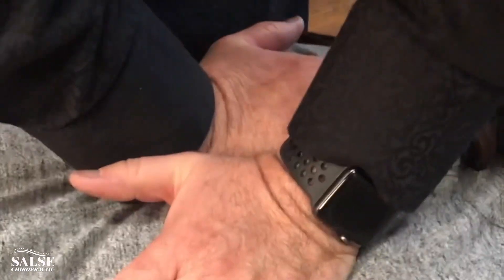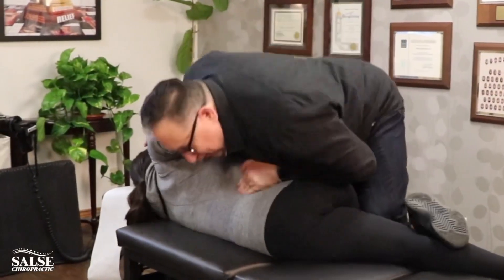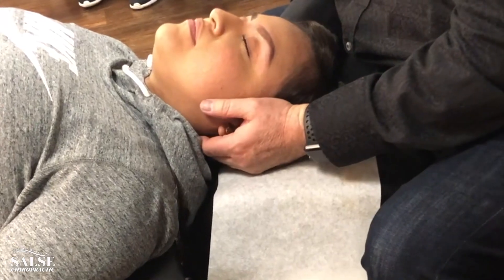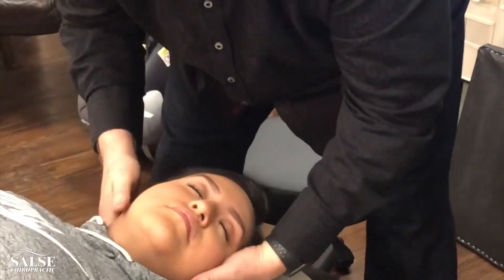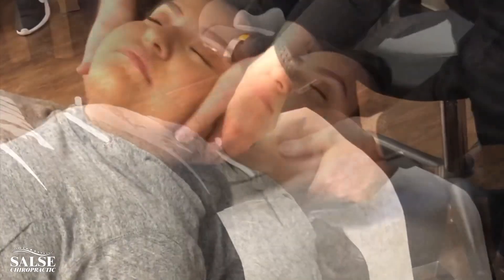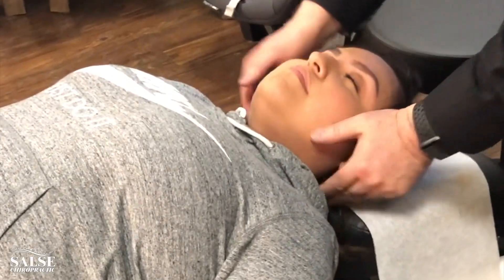Here we go. There it is. This part of your spine is called your cervical spine, and you have seven little bones in your neck. Let your head melt into my hand and you'll feel a little give right there. Drop the shoulder. All right — you did great.